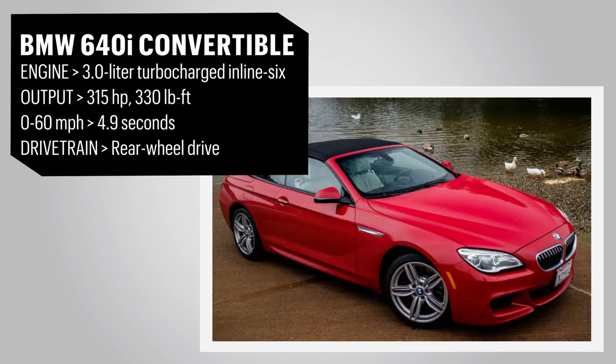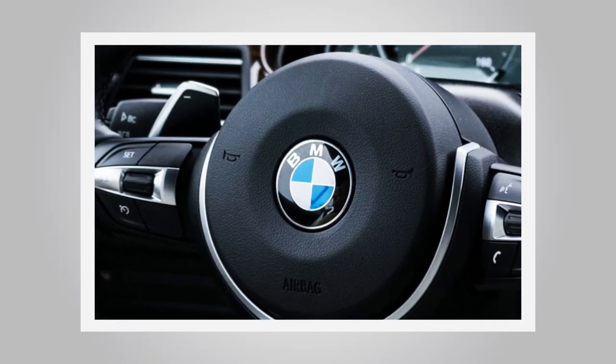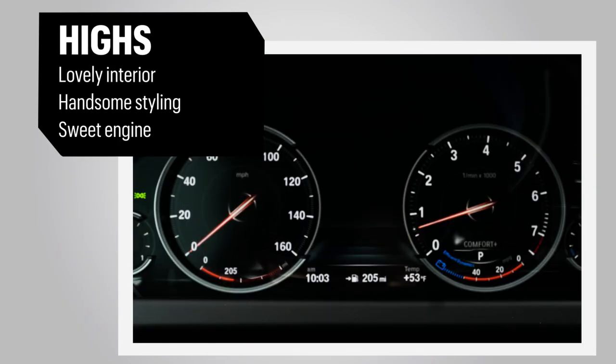Its swept-back exterior styling makes a grand statement with its long hood, short deck, and expressive design. The leather-trimmed cabin is the nicest we've seen on any BMW not wearing Alpina badges.